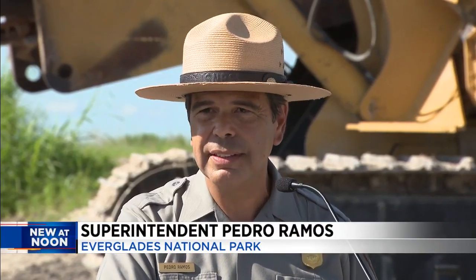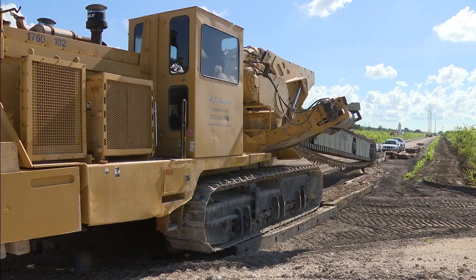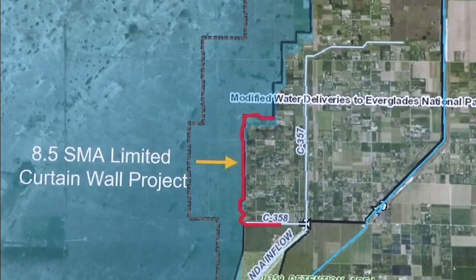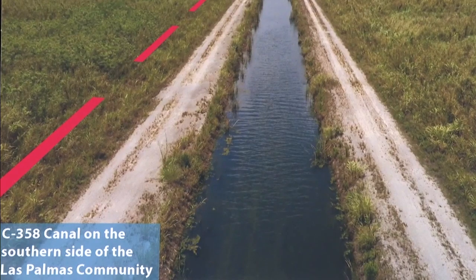It helps us keep the terrestrial Everglades healthy, and it ensures that Florida Bay will thrive. Unless we control the loss of water to the eastern boundary of the park, we will not be able to achieve restoration. The wall will be 63 feet deep and 26 inches wide, and it will run about 2.3 miles long.